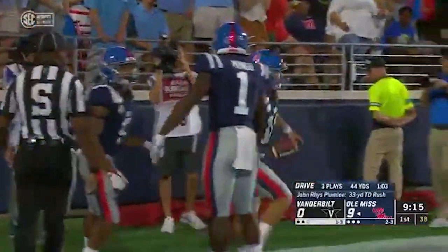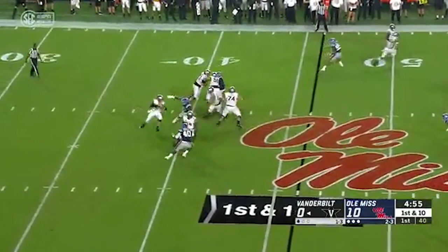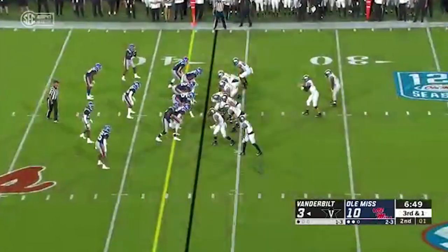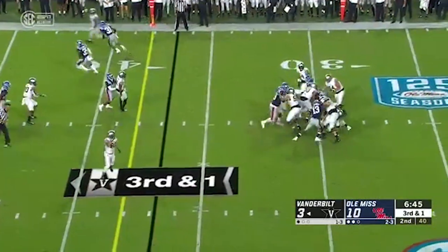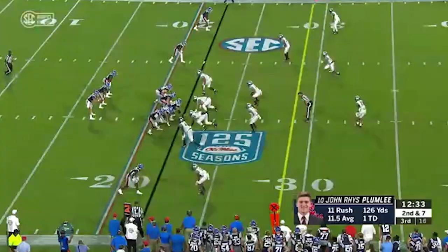Offensively for Vanderbilt, really a struggle all day, especially with Riley Neal in the pocket. He steps up after a three-step drop and takes a sack. Neal was never really comfortable in the pocket, and this offense could never get into a rhythm. You'll see Neal dropping back on third and one, clueless, takes another sack from Ole Miss. Too far to go for it on fourth down, so Ole Miss gets the ball back.